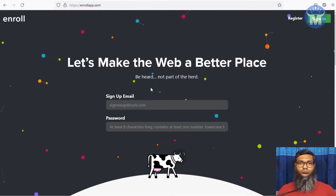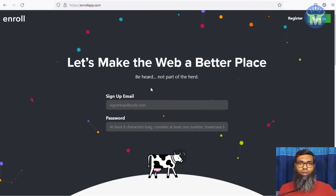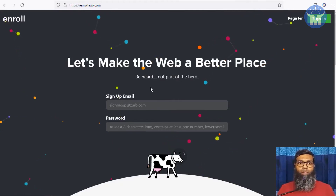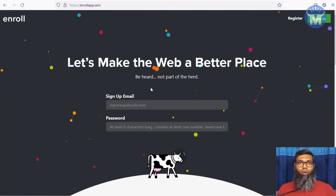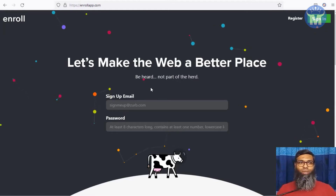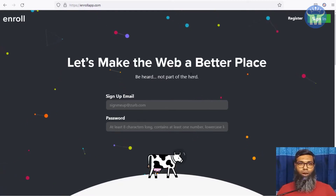Enrollapp works like this: companies around the world need tests and opinions about their websites, apps, and various things. They need people from all over the world to test those apps and websites and share their opinions about what's right or wrong, so the companies can develop further. That's why their motto is 'let's make the web a better place.' It's a really good concept and a great way to earn money.